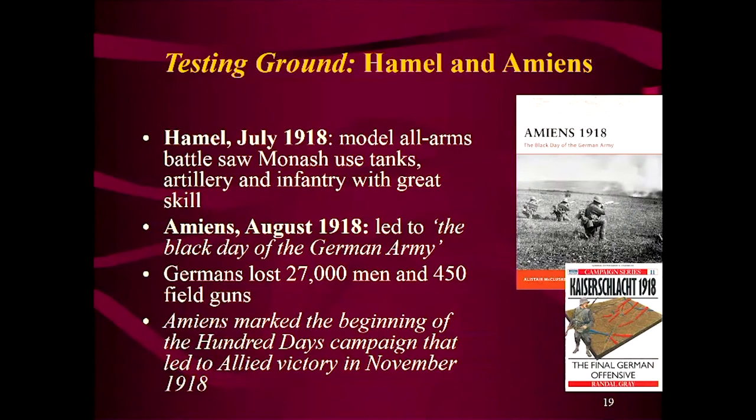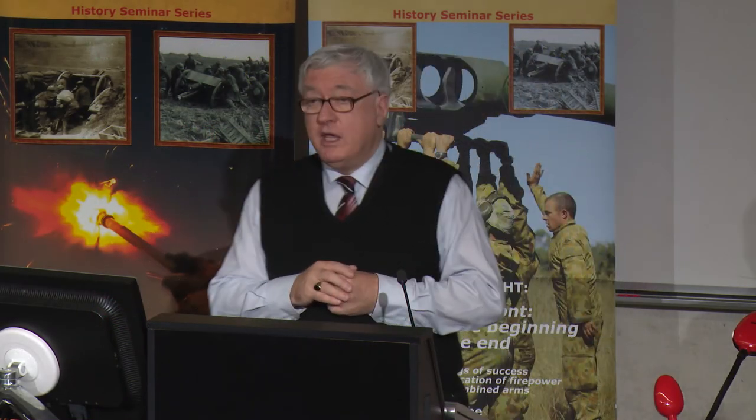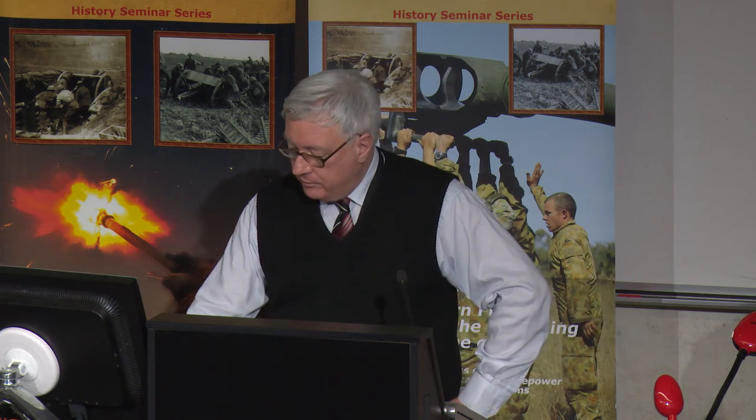The testing ground, as you all know, is Hamel and Amiens. Hamel is the model all-arms battle where Monash uses tanks, artillery, and infantry with great skill. And Amiens is famous as the black day of the German army, where the Germans lose around 27,000 troops and 450 field guns in a very quick operation. It marks the beginning of the famous 100 Days campaign, which leads to Allied victory in 1918. In the 100 Days, it's that mechanical war — tanks, artillery, and well-equipped infantry inflicting strategic defeat on the Germans by a succession of breakthrough battles on the Western Front. As Shelford Bidwell and Dominic Graham put it in their wonderful book Firepower, the 100 Days was a milestone in the history of land warfare — the first high-performance teams working together with high-performance machines.